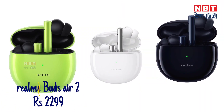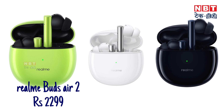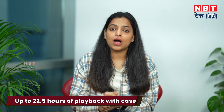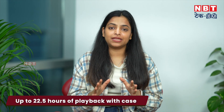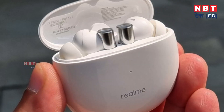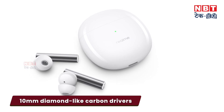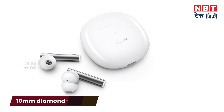The next earbuds on the list are the Realme Buds Air 2, priced around $2,000 to $2,500. You get a playback time of 22 hours — almost a full day. With ANC support, you get active noise cancellation of 25 dB. There are 10 mm diamond-like carbon drivers for better sound quality, a transparency mode ambient sound feature, and touch controls for volume and track changes.